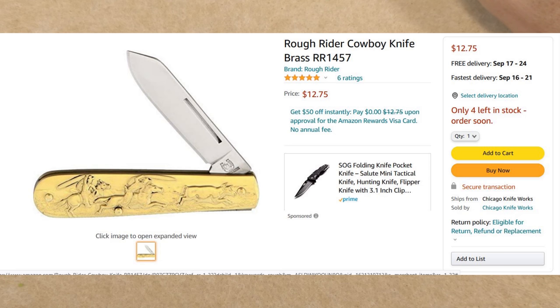Next we have the Rough Rider Cowboy Knife, model RR1457 — a brass-handled knife with an old classic hook/pin-knife style design. Coming in at $12.75, again from Chicago Knife Works, shipped and sold by them. You won't need Amazon Prime and there's no minimum order. It might take just slightly longer to deliver, but the value is worth it — $12.75 to your door.